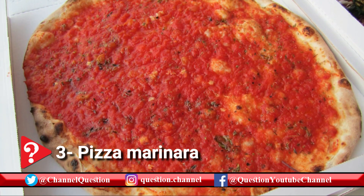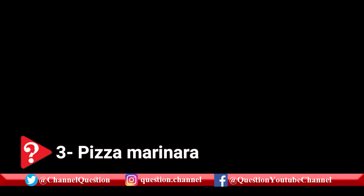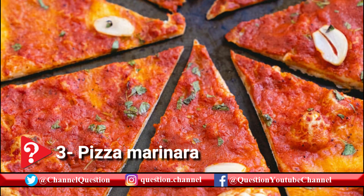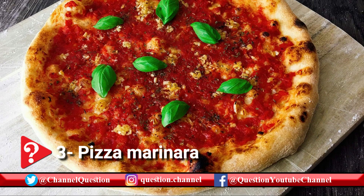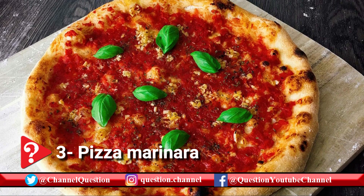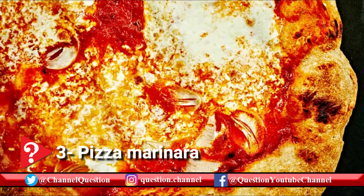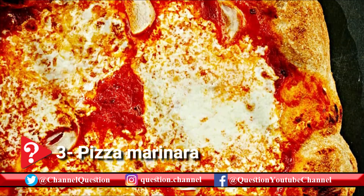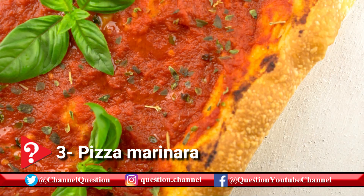Marinara is a Neapolitan pizza with a topping of tomatoes, oregano, garlic, extra virgin olive oil, and sometimes fresh basil. Its name is not derived from the popular belief that it has seafood on it — because it does not — but because it was a staple food of the fishermen who consumed it upon their return home from fishing in the Bay of Naples. Some claim it was invented at Pizzeria Port'Alba in 1734, considered the oldest pizzeria in the world.